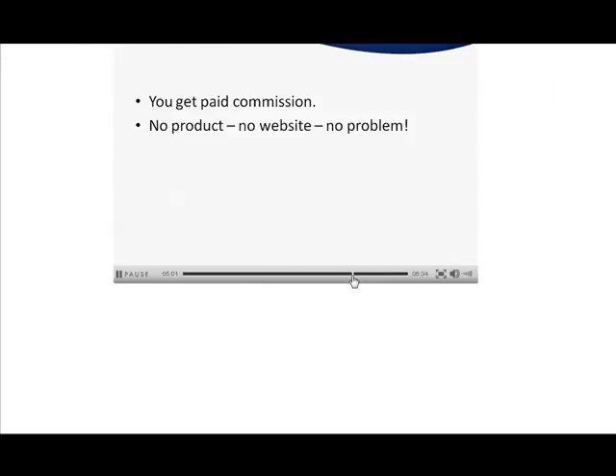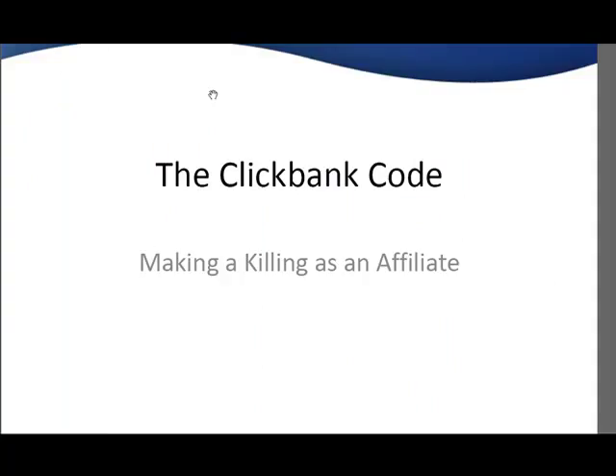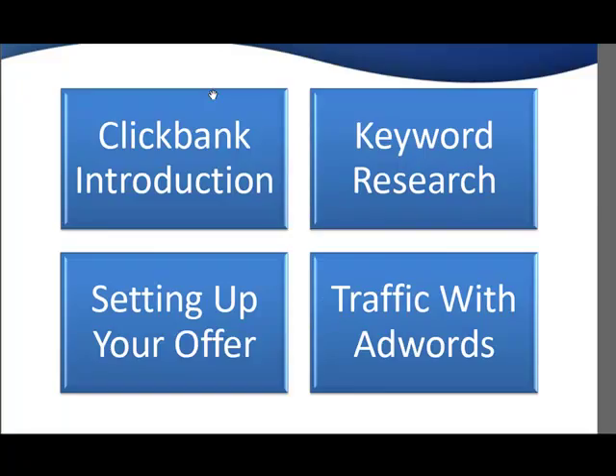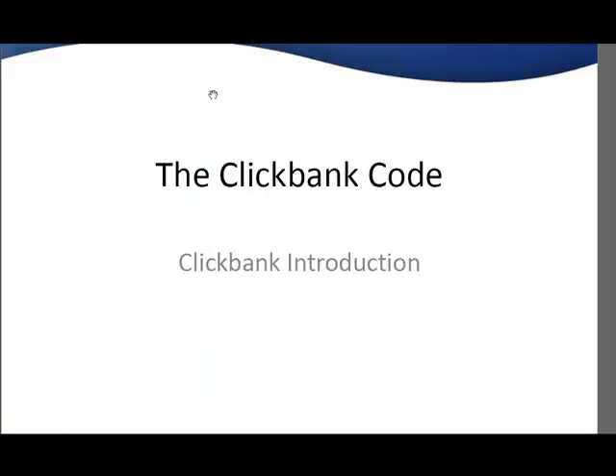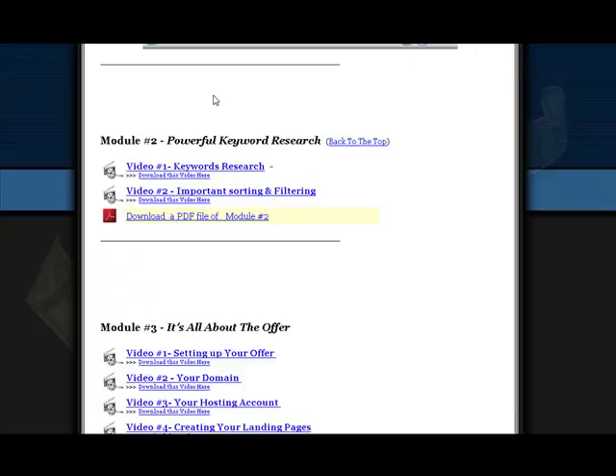You can also download a PDF file of Module 1. Module 2 is Powerful Keyword Research, with two videos here plus the PDF.